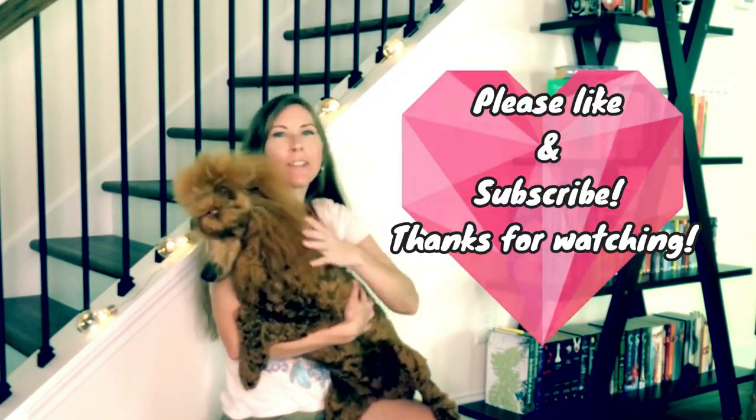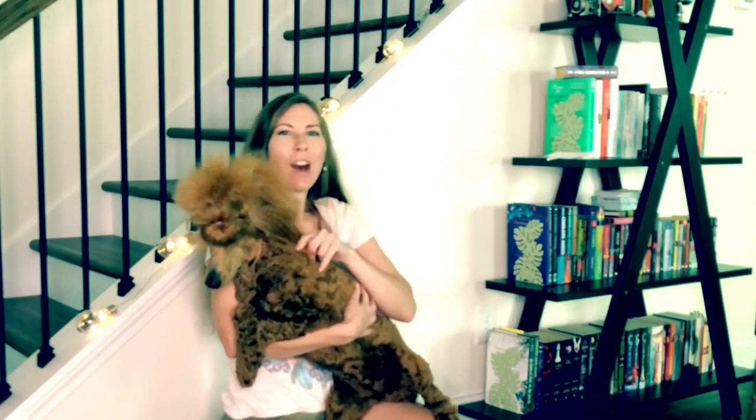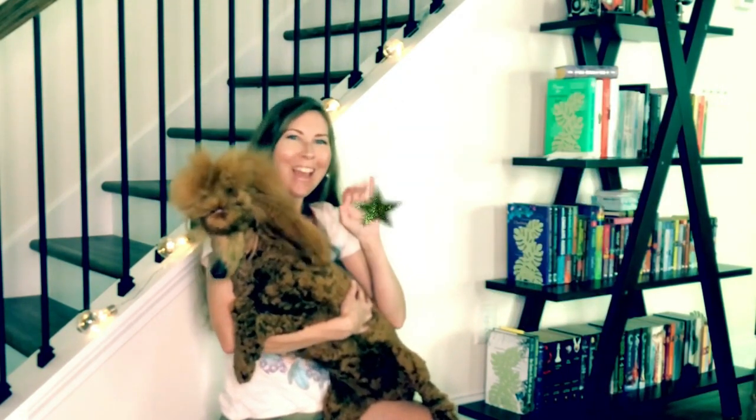Alright guys, that's it for today's video. Thank you so much for joining us. If you're interested in following Faraby on Instagram, she is faraby_underscore_fable. I am knitting_the_zone. Please don't forget to give this video a thumbs up and subscribe if you haven't already. We hope you're having an awesome week and we will talk to you soon. Bye guys!